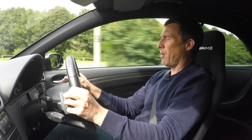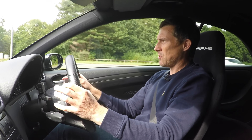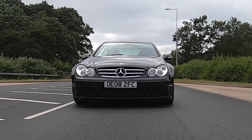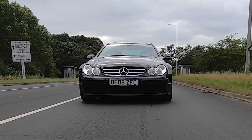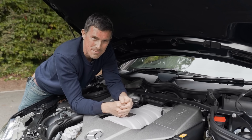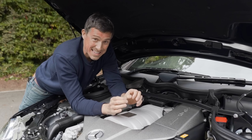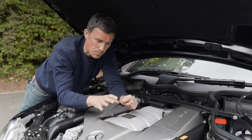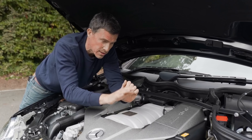In manual mode the gearbox isn't as slow as I thought it would be — it's actually quite quick on the upshifts. It's no dual-clutch system, but it's actually pretty decent. In a moment I'm going to launch this car to see how quick it is from 0 to 60 miles an hour, but before I do, let me talk you through some of the potential problems if you're looking to buy one of these cars.